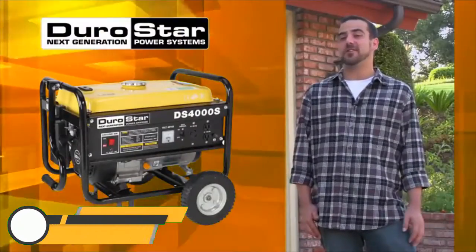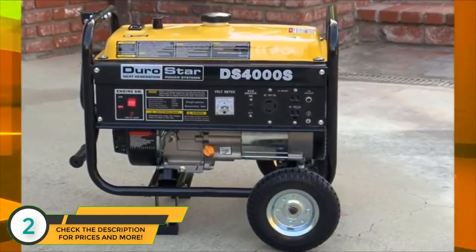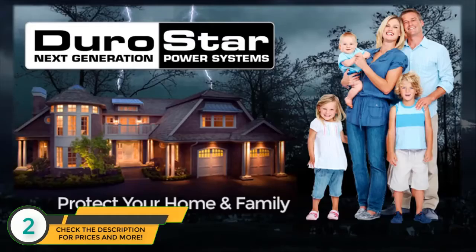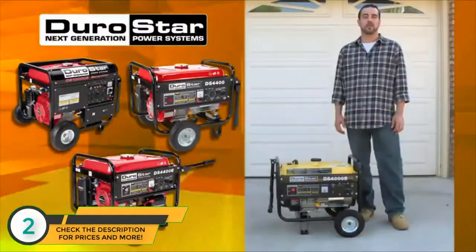Hi, I'm Andrew and I'm here today to introduce you to the Durostar 4000 watt portable gas power generator. From protecting your family during a power outage to taking power on the road, camping or powering your RV, all Durostar generators are there for you.